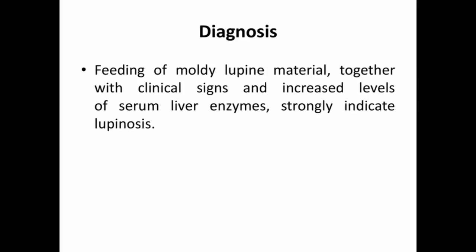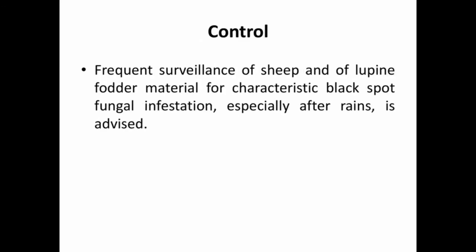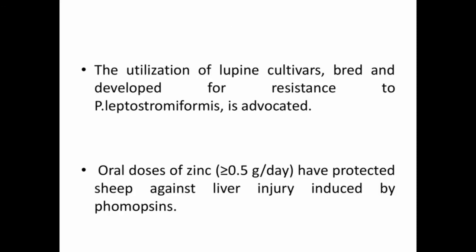Coming to diagnosis: feeding of moldy lupine material together with clinical signs and increased levels of serum liver enzymes strongly indicate lupinosis. For control, frequent surveillance of sheep and lupine fodder material for characteristic black-spot fungal infestation, especially after rains, is advised. The utilization of lupine cultivars bred and developed for resistance to the fungus Phomopsis leptostromiformis is advocated.